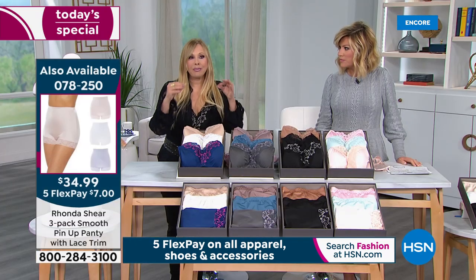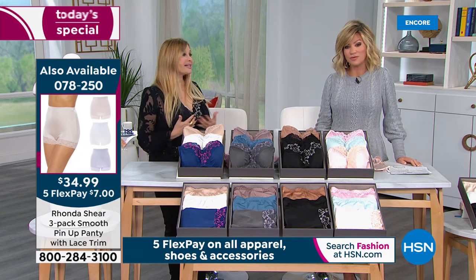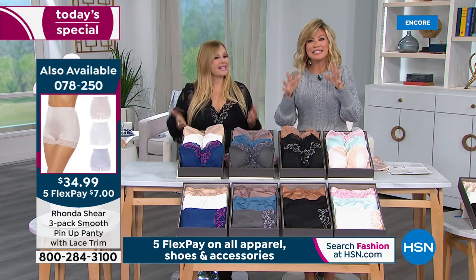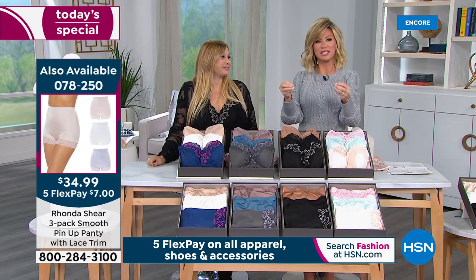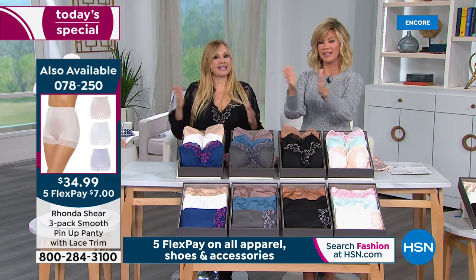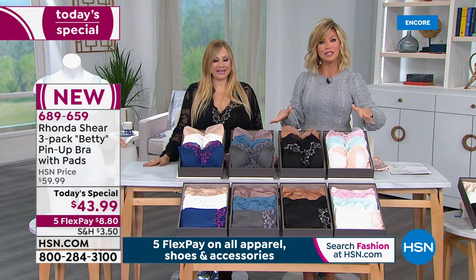It is a comfortable, beautiful bra — full coverage. Sometimes we just want that full coverage. Sometimes we want to peek a little lace and it looks like part of your outfit. And the nice thing is t-shirt bras made out of cotton — cotton next to cotton or next to wool — they stick and fight each other. This gives you such a nice, smooth silhouette. You've got to get them home.